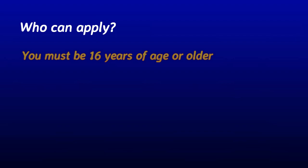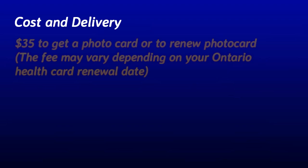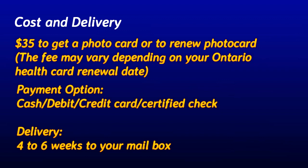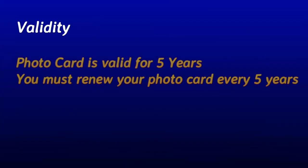To apply for an Ontario Photo Card, you must be 16 years of age or older. To get or renew an Ontario Photo Card, you need to pay $35; this fee may vary depending on your Ontario health card renewal date. You can pay by cash, debit card, credit card, or certified cheque. It will take four to six weeks to receive your Ontario Photo Card.